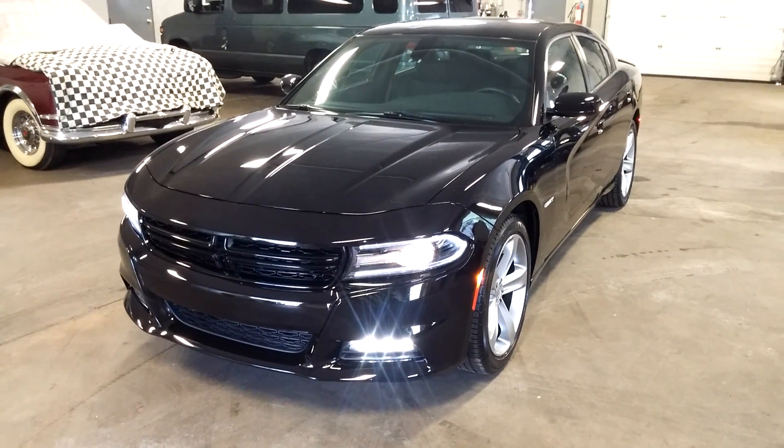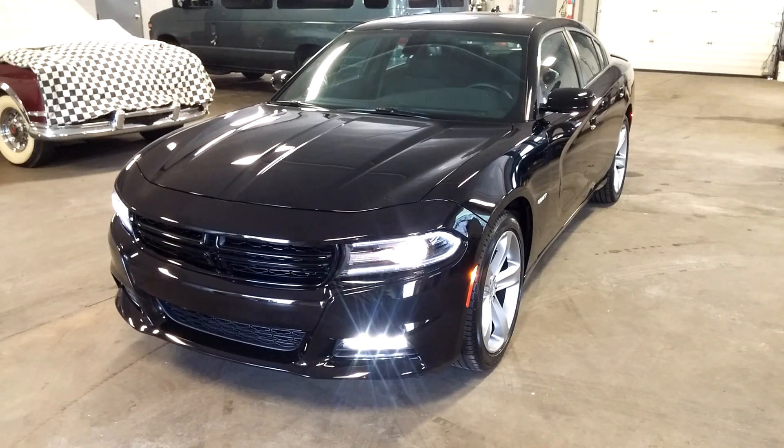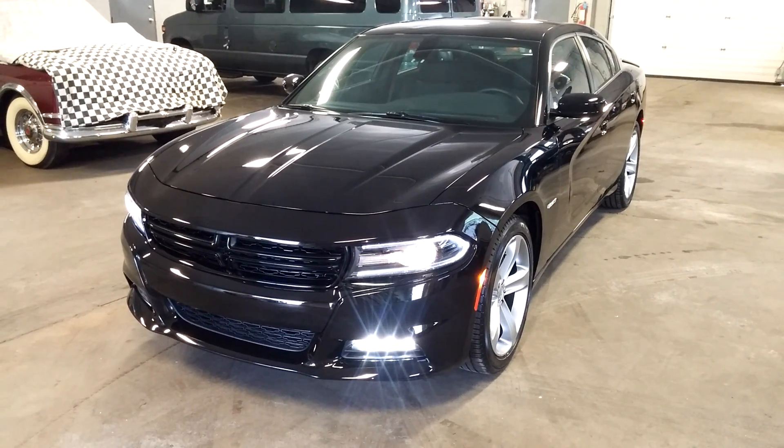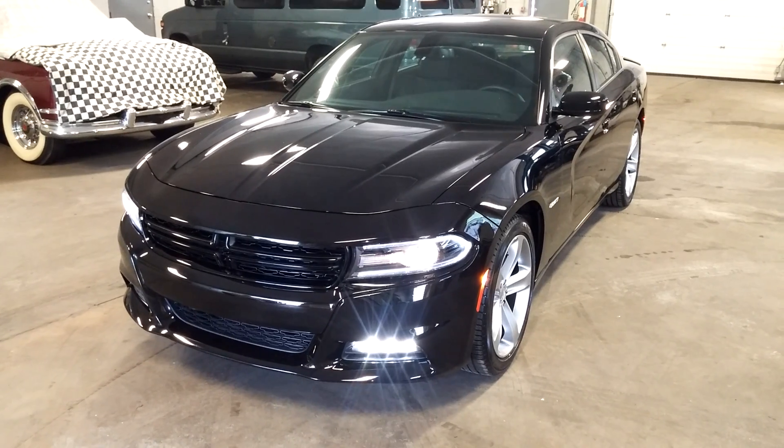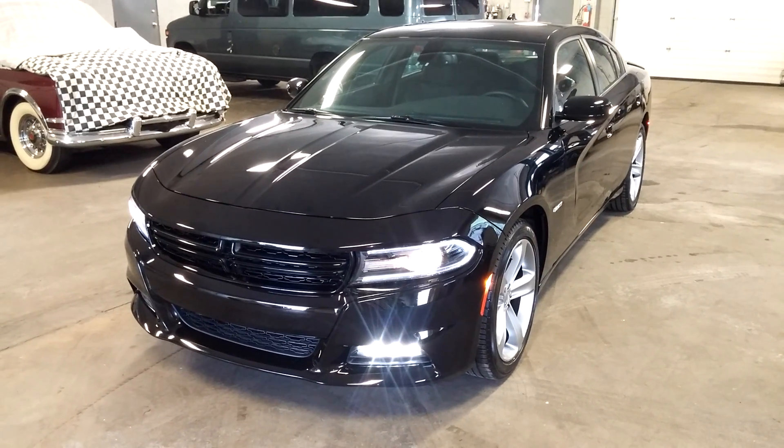That's pretty much it, folks. Ladies and gentlemen, once again — a 2016 Dodge Charger RT Hemi model with only 9,000 miles. Any questions or concerns, don't hesitate to ask. Thank you and happy bidding. Have a great morning.